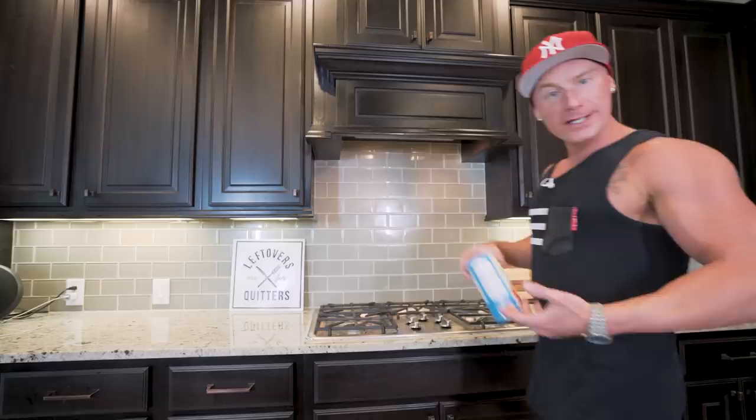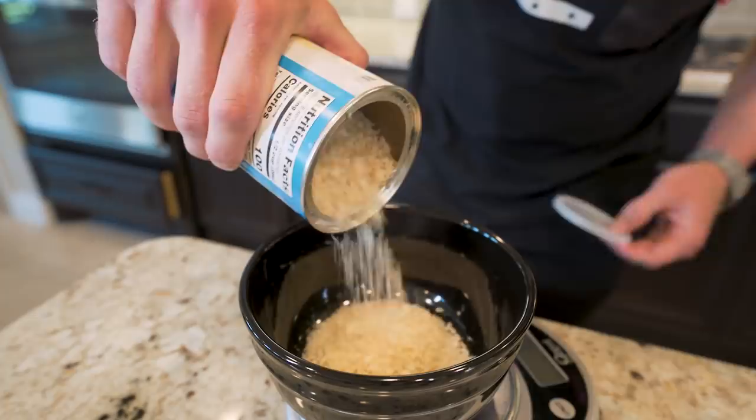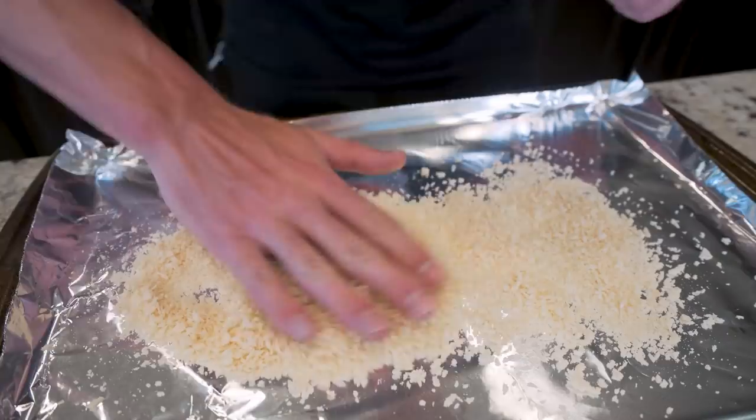When it comes to that crispy, crunchy breading without deep frying, I'm going to need one thing: some panko style breadcrumbs. Make sure you grab the plain ones because we're going to be adding our own seasonings. First thing we want to do is weigh out 42 grams in a bowl. I love these for breading because they're so light, so airy, and crispy — you really get a lot of volume for very few calories. Then I'm just going to spread them out on a baking sheet on top of a piece of foil in a nice thin layer.